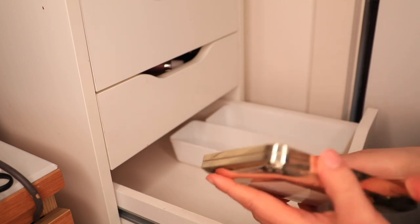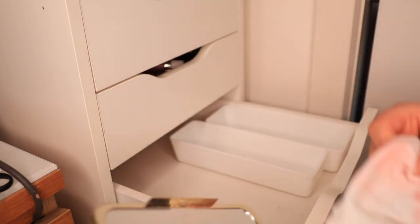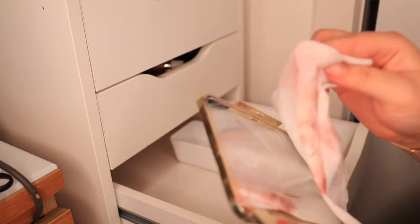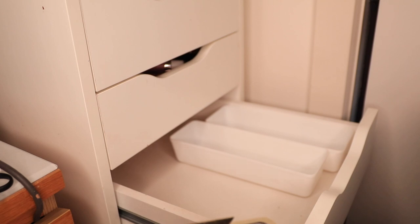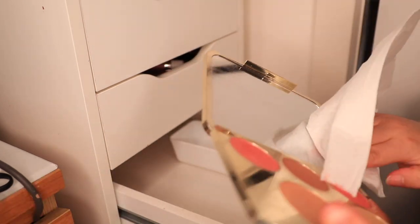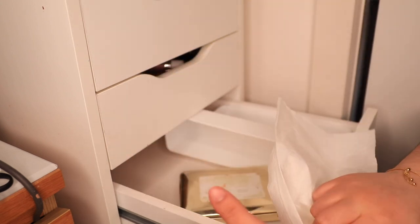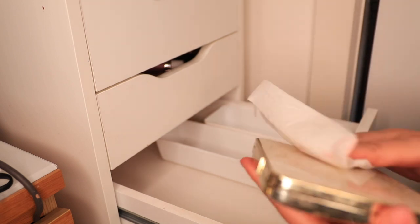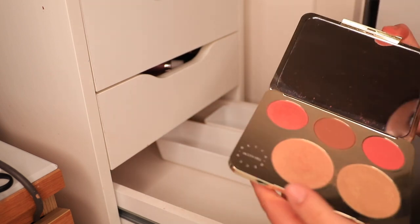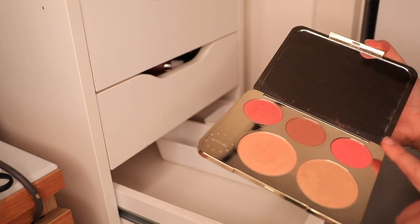Definitely going to keep this because this was like a treasure for me to find. This is like the Becca palette that kept going in and out of stock. It caused some controversy with Jaclyn Hill — but what doesn't cause controversy with Jaclyn Hill? This is a really pretty palette. It's got Champagne Pop, Prosecco Pop, and then three blushes which are really pretty. So I'm gonna keep this. Oh, I got this in a mystery box from Jeffree Star and it's actually really nice — I think I'm gonna keep it. I might depot it. Yeah, I'm gonna keep it because that's pretty.